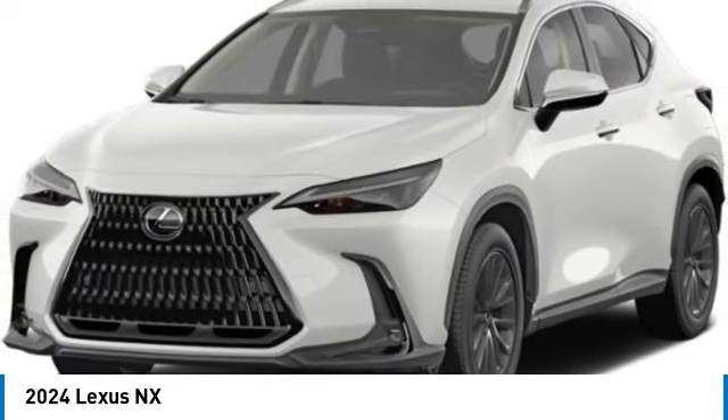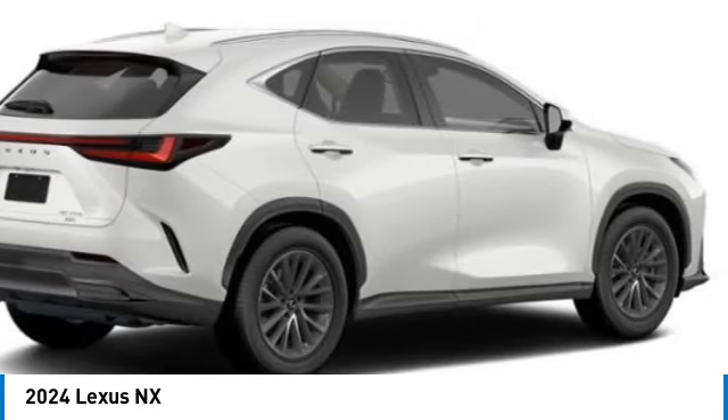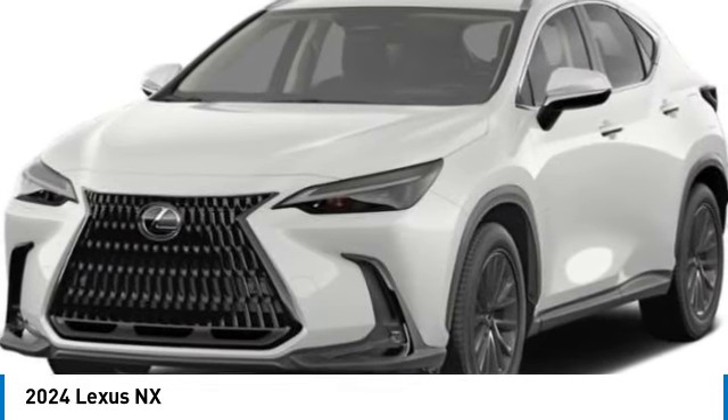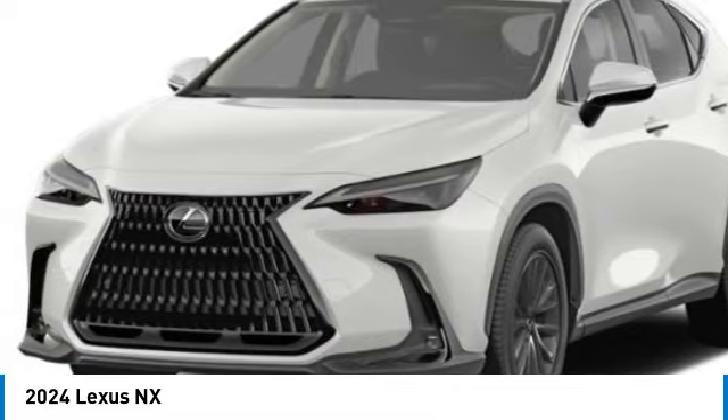This vehicle has less than 100 miles. Here are some of this vehicle's great options: electronic stability control, alloy wheels, rear spoiler, power liftgate, brake assist, fog lights, four-wheel disc brakes, and adaptive cruise control.